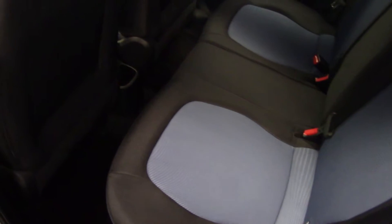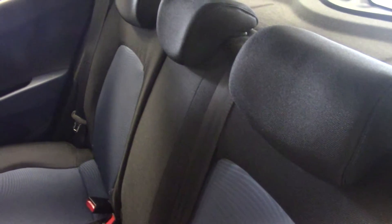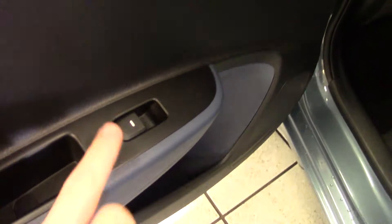In the back, it's the same story — clean and tidy, no marks in here. It's a full five-seat car, which not everything in this class is. We've got three head restraints and full seat belts across the back, plus Isofix child seat fixing points as well. And being the premium model, we've got electric rear windows.